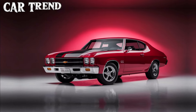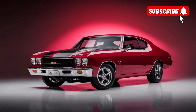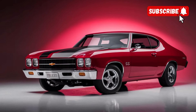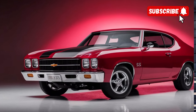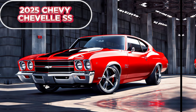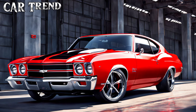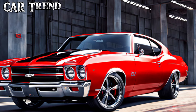Welcome back to CarTran. If you're new to the channel, make sure to hit that subscribe button and ring the notification bell so you don't miss out on our latest car reviews, news, and more. Today we're going to talk about a car that's got everyone buzzing — the 2025 Chevy Chevelle SS. This iconic name is making a huge comeback, and Chevy is determined to make sure it leaves its mark in the modern muscle car scene.